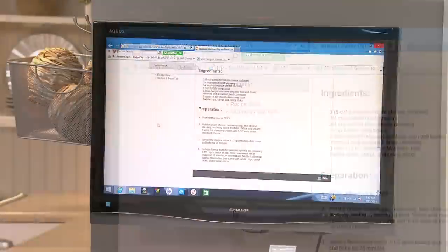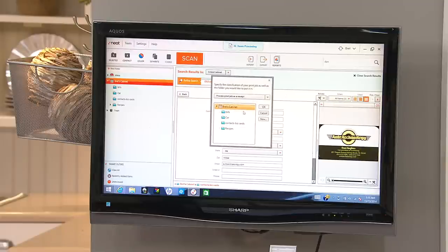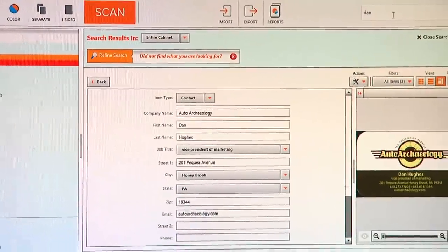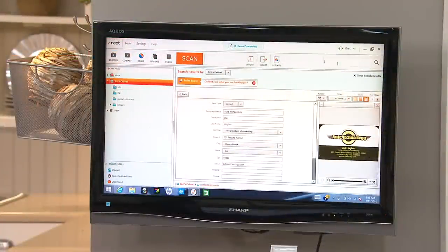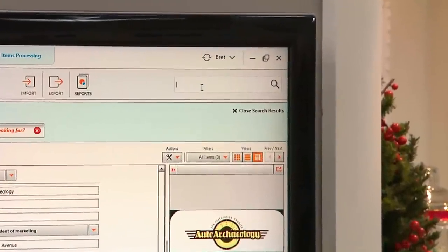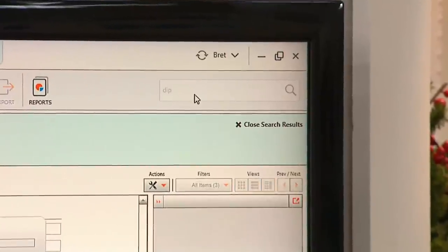So we're not actually going to print it, but in a way we are — we're going to do a virtual print. You hit the print button and now inside my interface, I can actually go and search for — once I save it — I can go and search for anything that has to do with the word 'dip.' So that was buffalo chicken dip, but maybe I have other recipes already inside there.